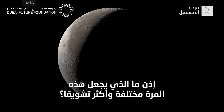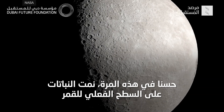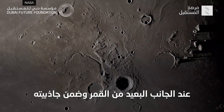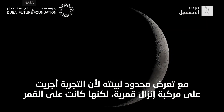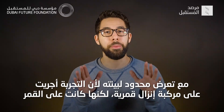So what makes this time different and potentially more exciting? Well, this time, plants have grown on the actual surface of the moon — the far side of the moon, under moon gravity, with limited exposure to the moon's environment because the experiment took place on a lunar lander spacecraft. But still, on the moon.